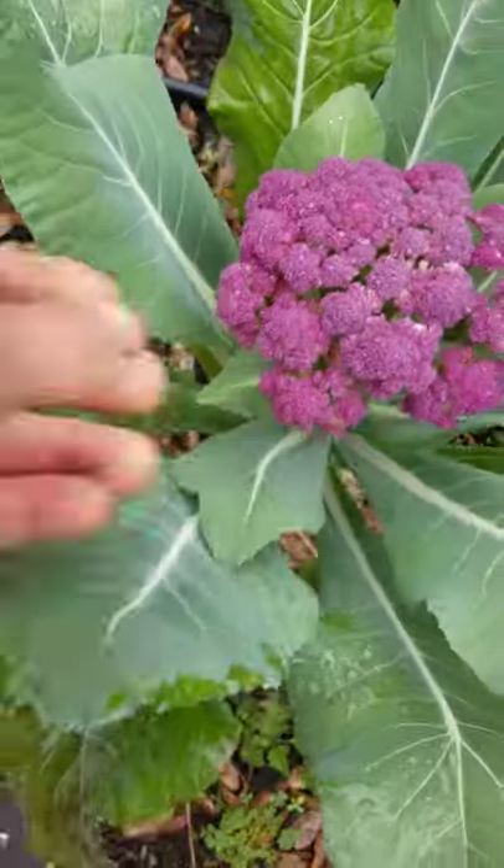Check out the cauliflower — so cool! That is the best cauliflower, that's purple Sicily. I just harvested this whole row and ate it all, and now the side shoots are coming in.